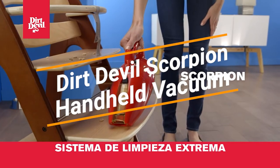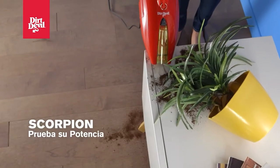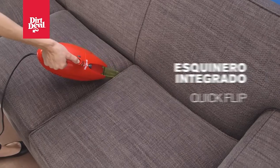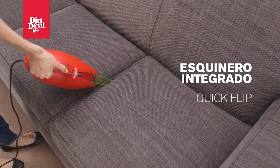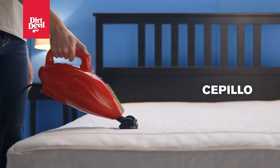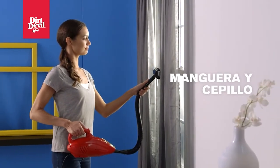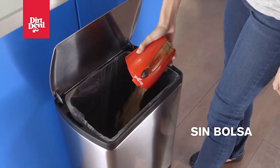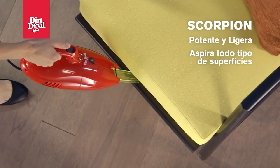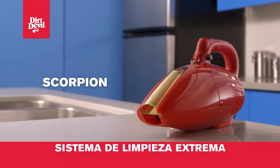Dirt Devil is probably a brand you've heard of when it comes to vacuum cleaners, and the Scorpion Quick Flip bagless handheld vacuum is a great choice for cleaning a car. It comes in Dirt Devil's signature red and has an integrated quick-flip grout tool that makes cleaning tight spaces a breeze. A 16-foot power cord is attached to the vacuum cleaner. It comes with a 2.5-foot hose, dust brush, sliding brush, and upholstery tool. Weighing in at 3.75 pounds, the Dirt Devil Scorpion is a bit heavier than the Dyson trigger model.